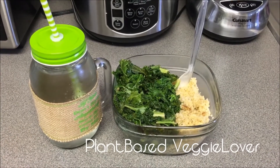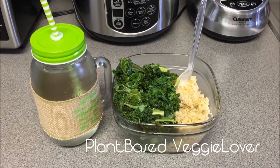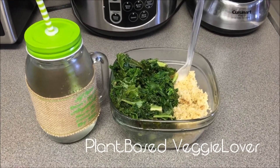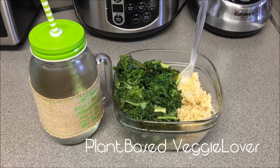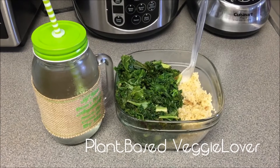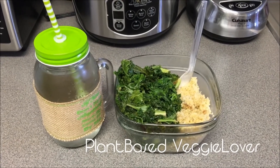These bowls are really, really healthy. Your dark leafy greens are full of vitamin K, iron, and calcium. Your quinoa is just packed full of nutrition — it's a complete protein. So this is definitely a healthy, nutritious packed meal and it's pretty tasty too.